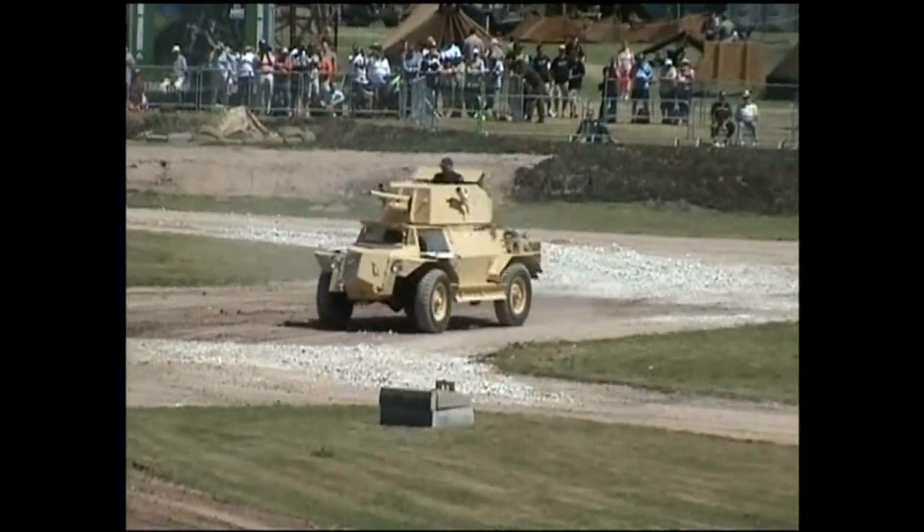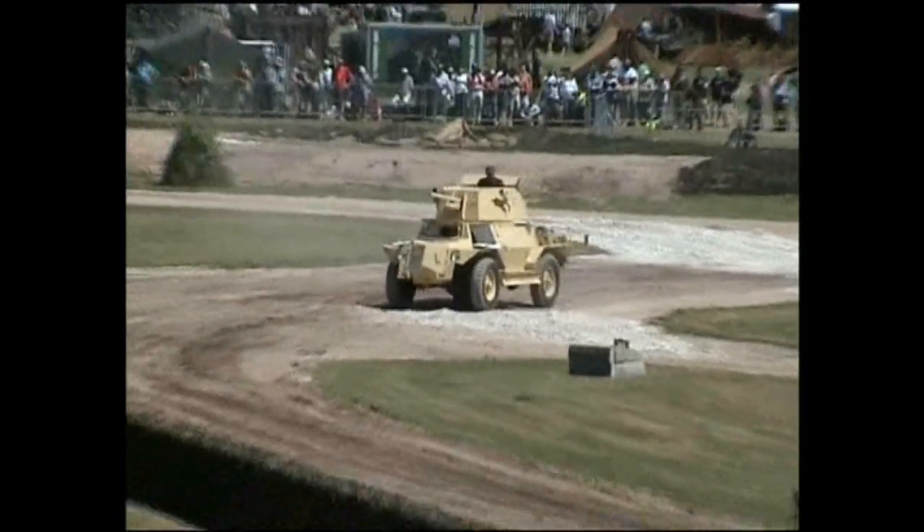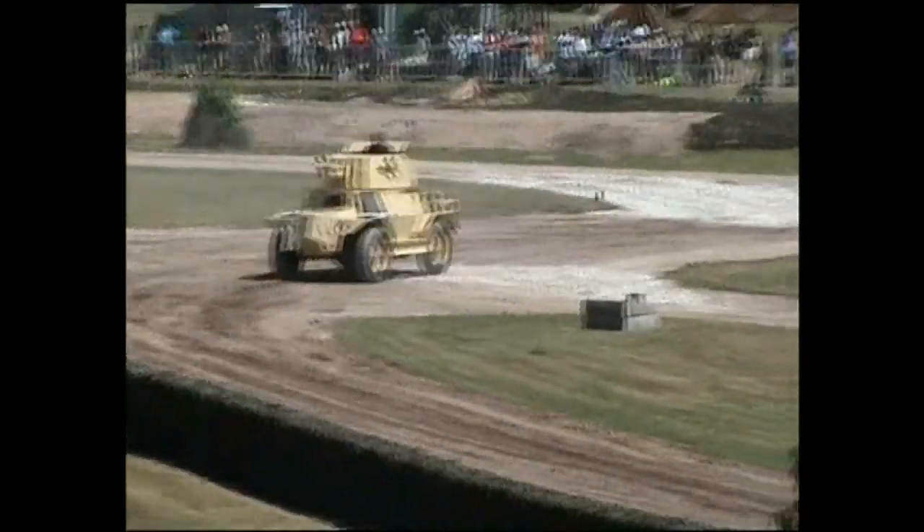The turret is equipped with a Bren machine gun. It has four-wheel drive and, like the vehicles that came before it, a five-speed...